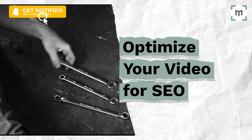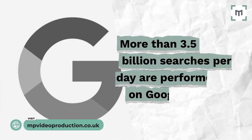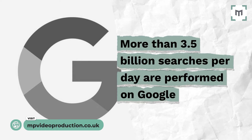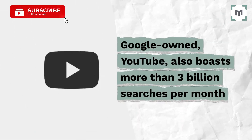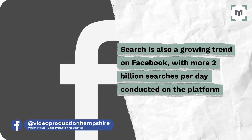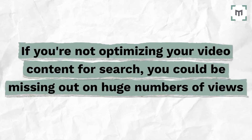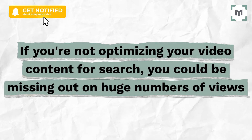Secret number one: optimize your video for SEO. More than 3.5 billion searches per day are performed on Google. Google-owned YouTube also boasts more than three billion searches per month. Search is also a growing trend on Facebook, with more than two billion searches per day conducted on their platform. So if you're not optimizing your video content for search, you could be missing out on huge numbers of views.